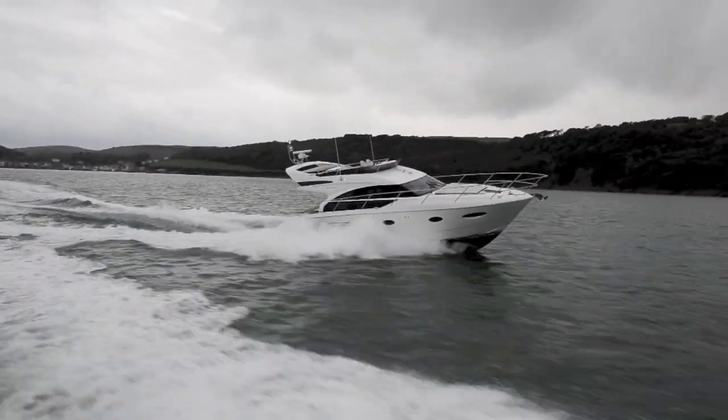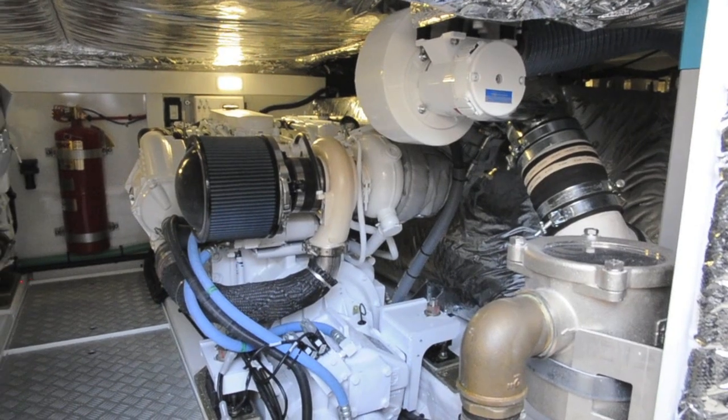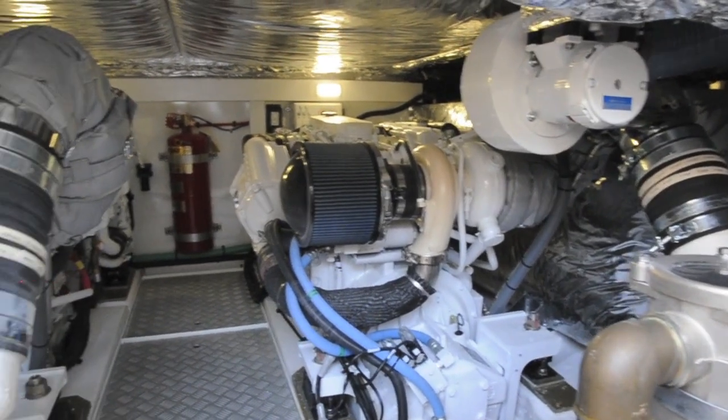This boat in particular is of interest because it has the upgraded Cummins 6.7 litre 550 horsepower engines. That means over 1,000 foot of torque per side, and out in the sort of weather we were in yesterday with huge troughs and big following seas, that low-down power comes in very handy indeed.